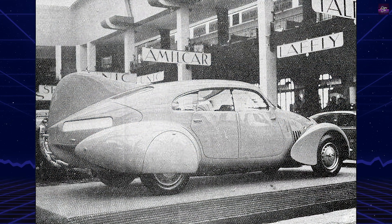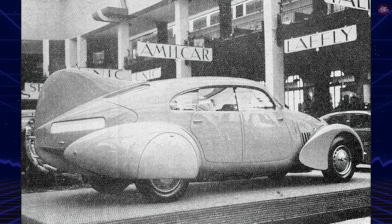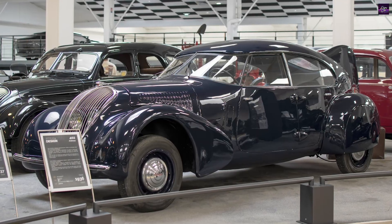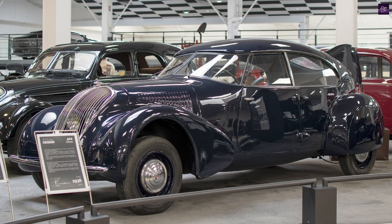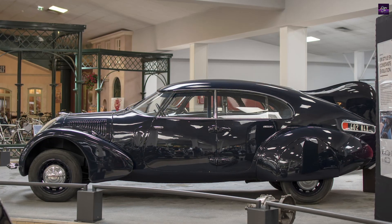Only five examples were built. The prototype was unveiled at the Paris Motor Show in October 1936, where it stunned the public and industry with its futuristic form. It earned the nickname 'Year 1940' for representing Peugeot's vision of the future.